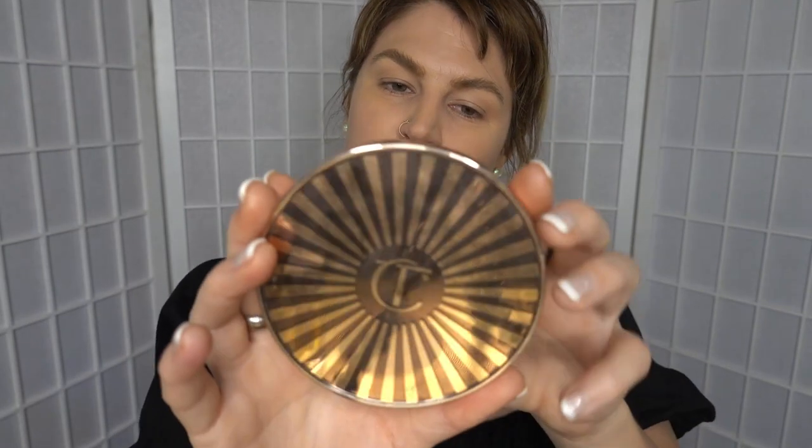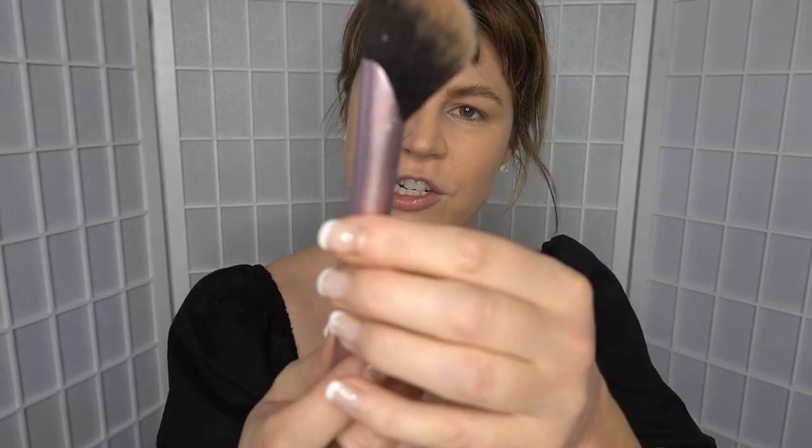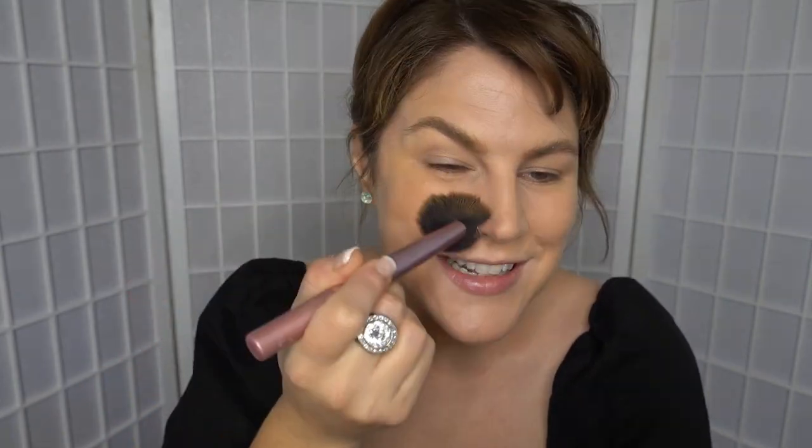Now I'm just taking my Charlotte Tilbury Beautiful Skin Sunkissed Glow Bronzer — it's a cream one, I love it — and using a Real Techniques Rebel Edge Medium brush to apply it. So anyway, this story is jumping around a little, but I did end up moving up for this job in Northern Rivers.